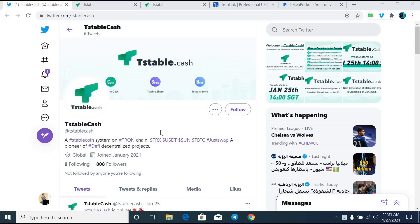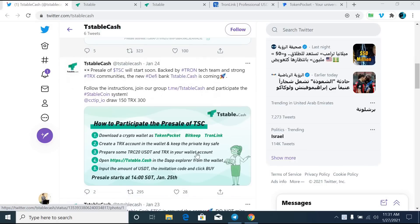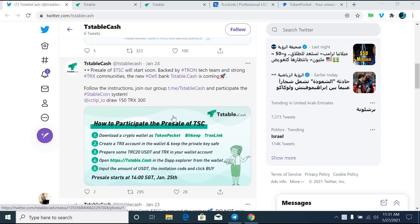This project is the same as Ampleforth. The T-Stable Cache has a strong technical team and Tron TRX core technical team to provide complete and mature technical support. The T-Stable Cache system has stable tokens TSC, TSS, and TSB.